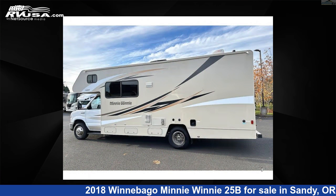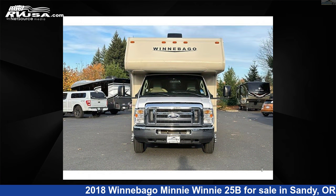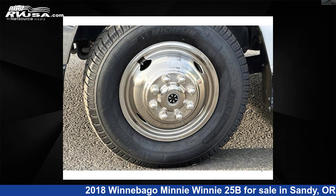This used Winnebago features sleep 6 and 40 gallons freshwater capacity. The floor plan layout of this Class C features bunk over cab and rear bath. This 2018 Winnebago Mini Winnie 25B is built on a Ford chassis.